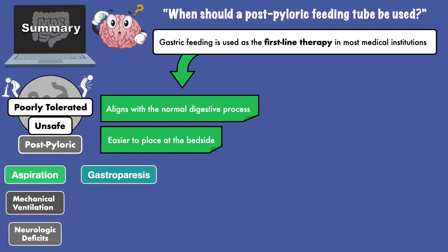It is also indicated for patients with gastroparesis, which can be a complication of diabetes, infection, and surgery.